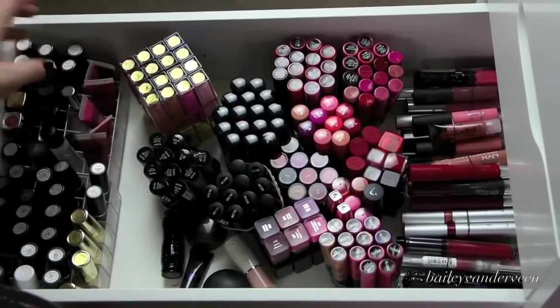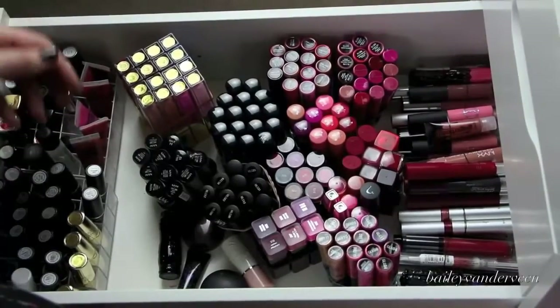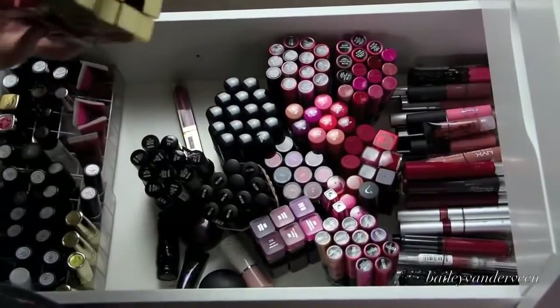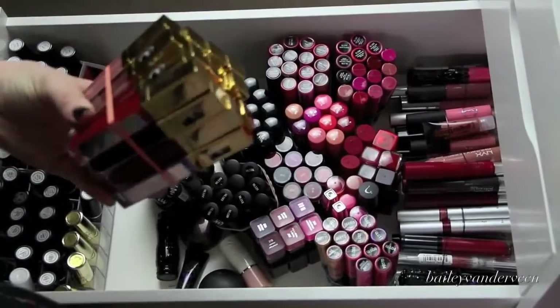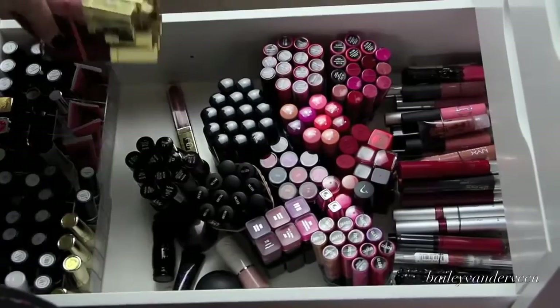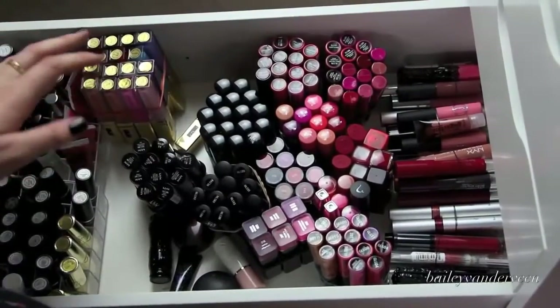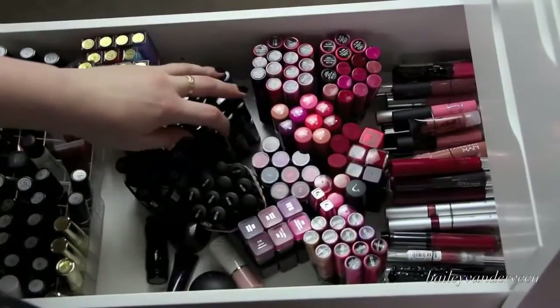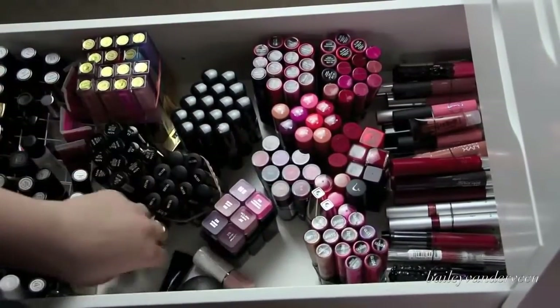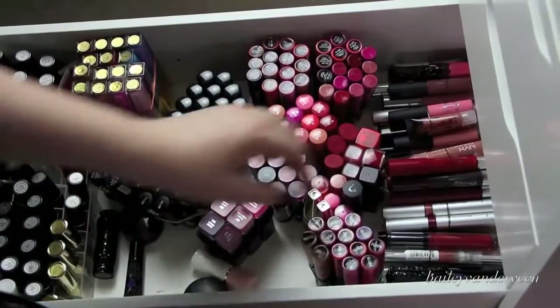I have some of my Gerard Cosmetics, my OCC Lip Tars, a whole bunch of Cargo lipsticks, my Chanel, my Makeup Forever, and a MAC gloss in there. And then I divide up all my other lipsticks with rubber bands because this is the easiest way for me to actually see what I'm working with — otherwise it would be a complete mess. So it's nicely divided. A lot of it is NYX, but I have a couple random ones too, like my Top Coat by Anna Sui.